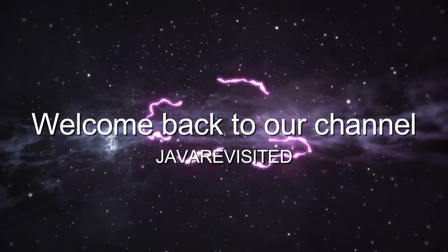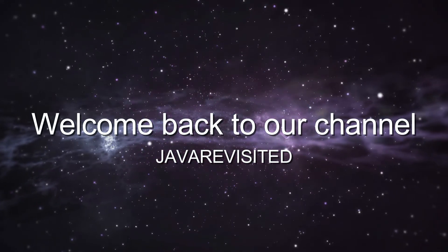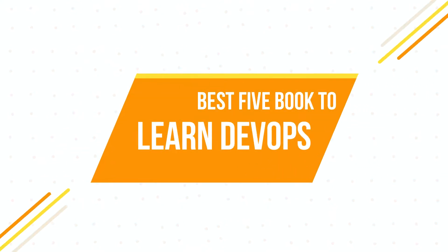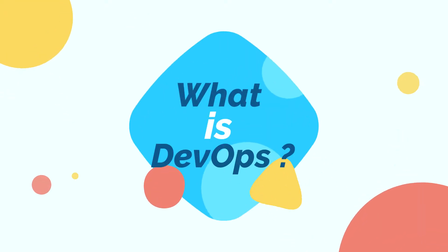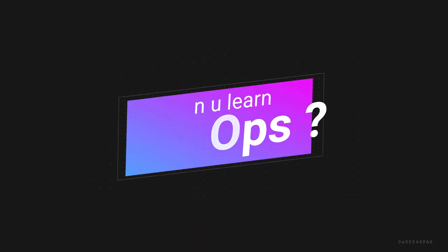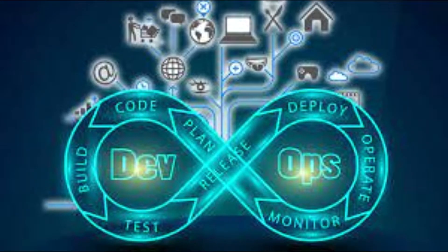Hello everyone, welcome back to our channel. I'm Matanshi. In this video I am going to tell you about the best five books to learn DevOps. DevOps is one of the most in-demand skills for experienced developers. It also offers a career path for senior developers who don't want to go into project management and want to remain technical and close to the code. But what is DevOps, and how can you learn it? Let's start.